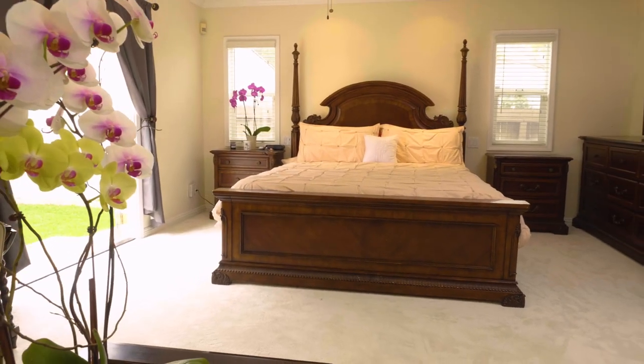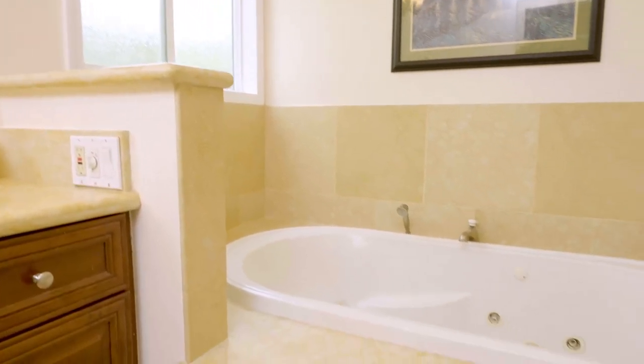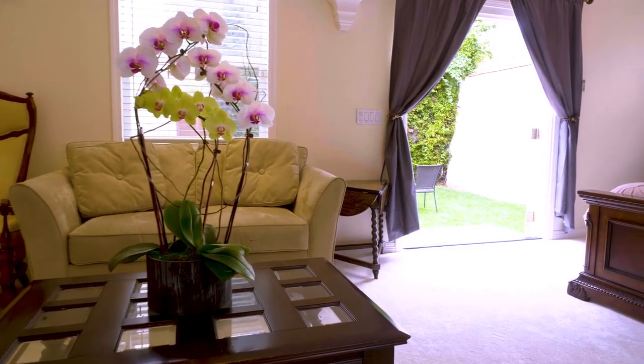The master suite is a wonderful addition — very spacious, light and bright — with a spa sunken jacuzzi tub and French doors leading directly to the outside.